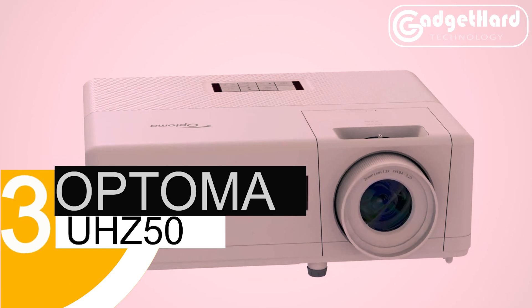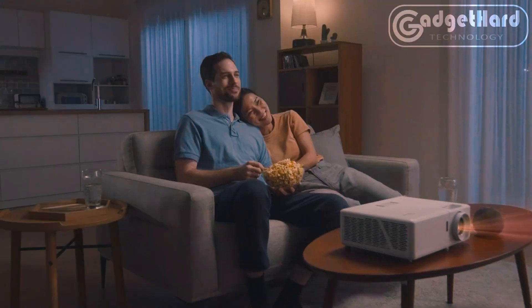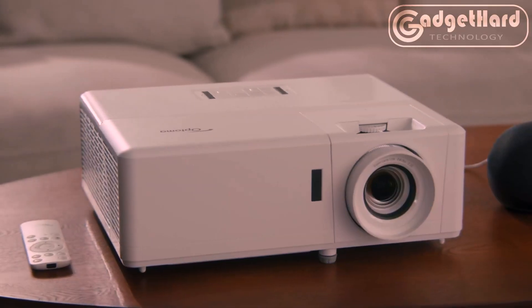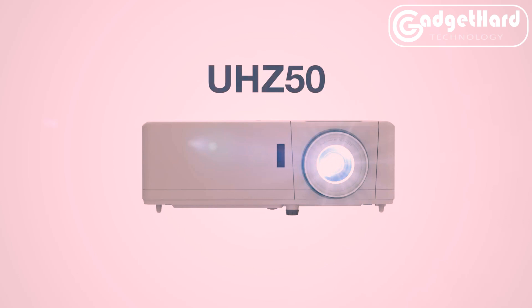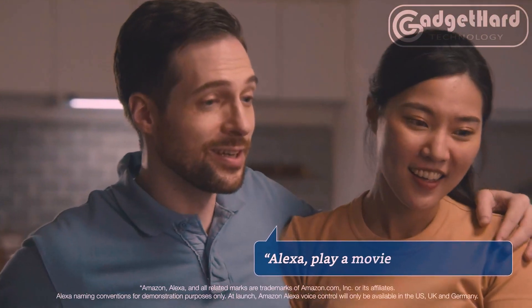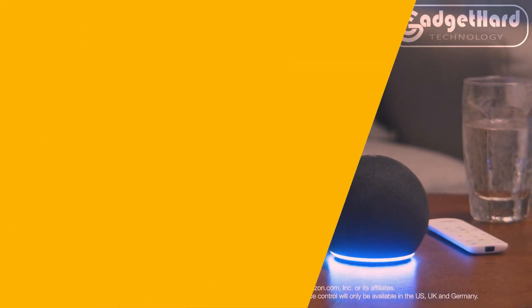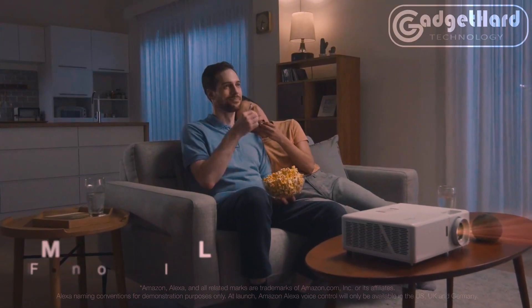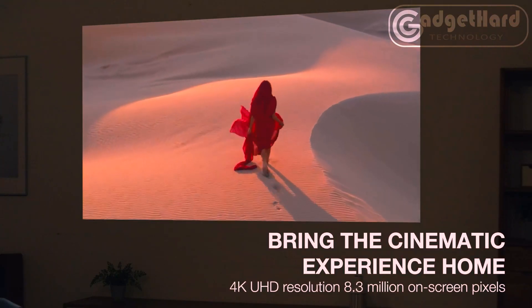Number 3: Optoma Series UHZ50. The UHZ50 patented actuator and the most recent DLP technology combine to provide an extraordinarily crisp, clear 8.3 million pixel 4K UHD image, with a contrast ratio of 2,000,000 to 1. With 3,000 lumens of brightness, laser technology allows for light-free viewing in a range of spaces at any time of day for up to 30,000 hours.